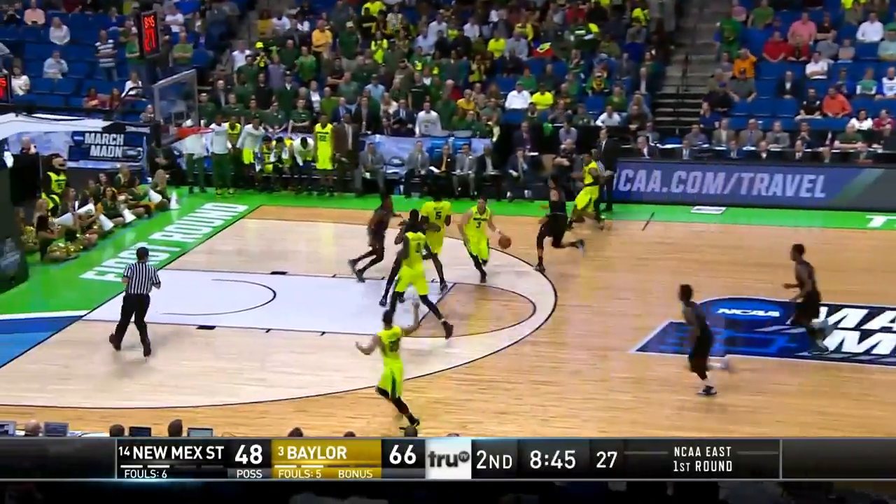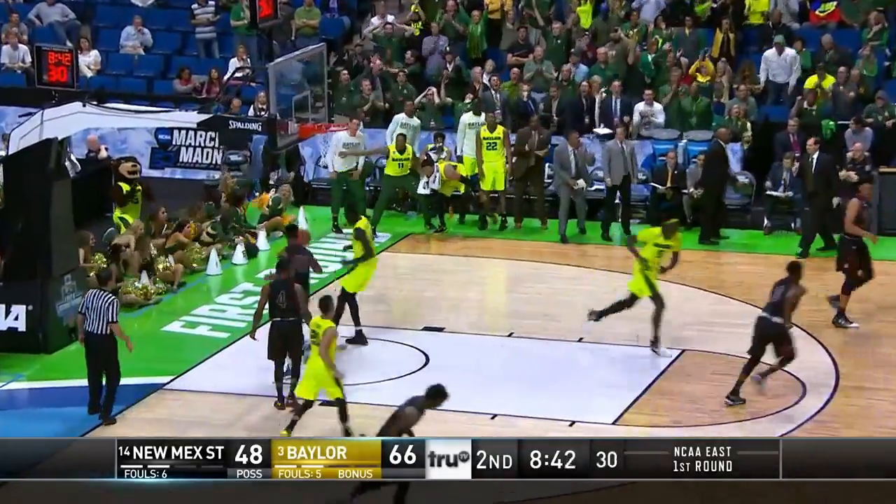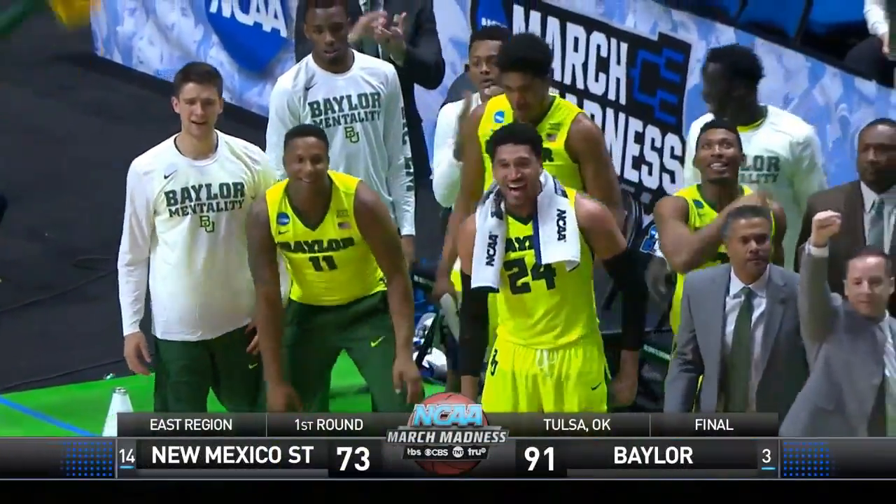On the break, Jake Lindsay gets the bounce pass to Luol Achul for the dunk. And Baylor gets the win, 91-73.